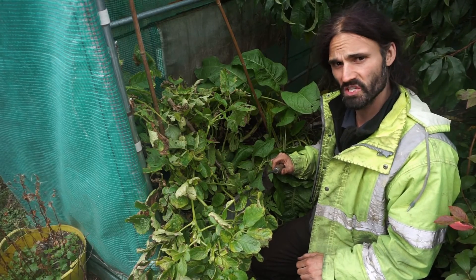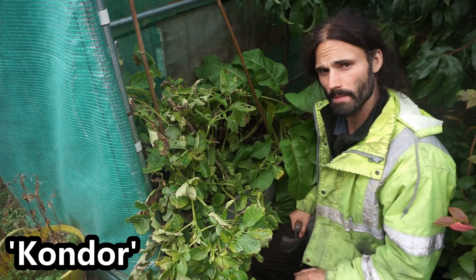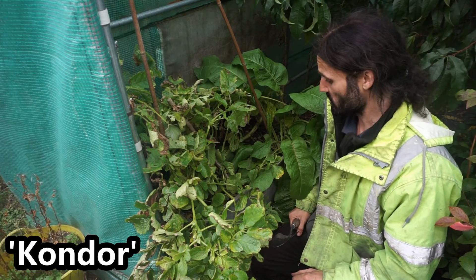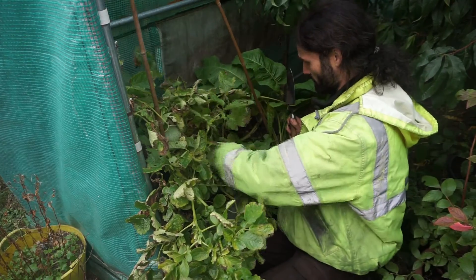Greetings, Dan here, 27th of September, and today we're going to be harvesting this Condor seed potato planted on the 6th of March. Let's see what's in there, and hopefully we've got some massive yields.